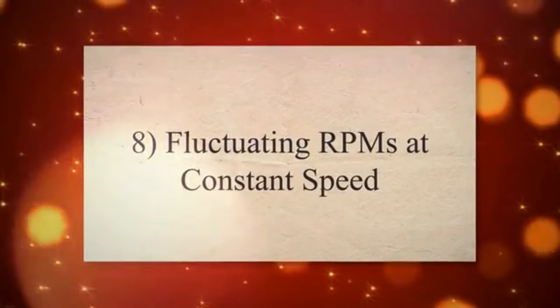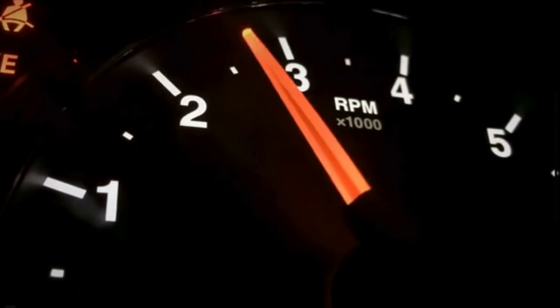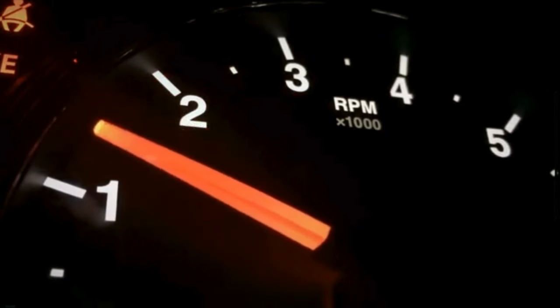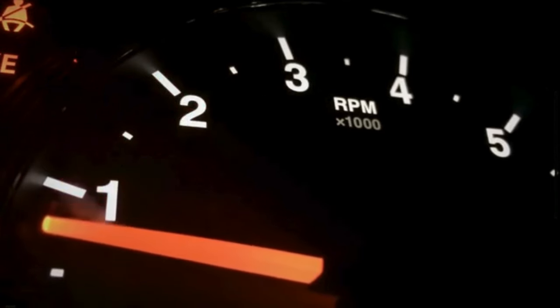8. Fluctuating RPMs at Constant Speed. A malfunctioning shift solenoid can cause the transmission to shift in and out of gears unexpectedly. This leads to fluctuations in engine RPMs, even when driving at a constant speed.